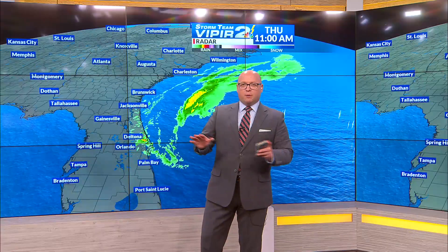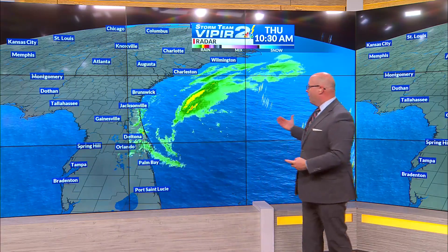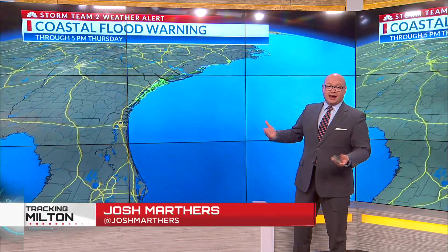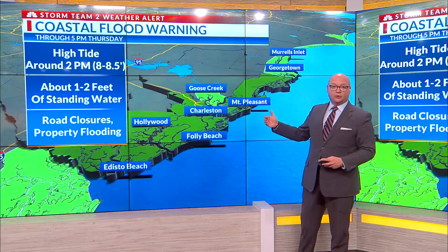At this point, everything is now pretty steady state. The storm is out in the Atlantic and beginning to pull away from the United States. Our rain chances are going down and we're breaking out into full sunshine. The thing that we're watching for this afternoon is a coastal flood warning.